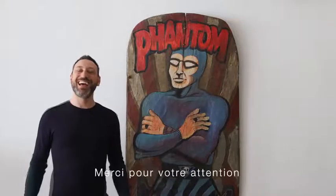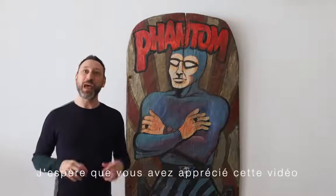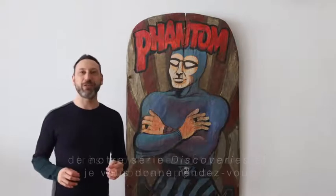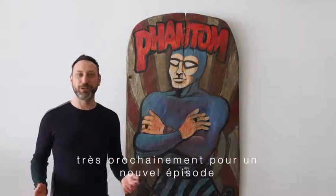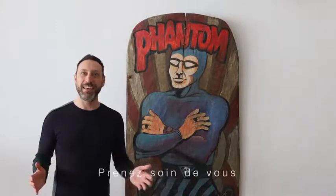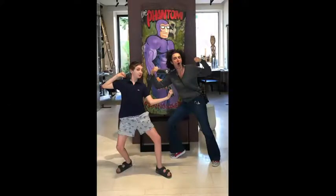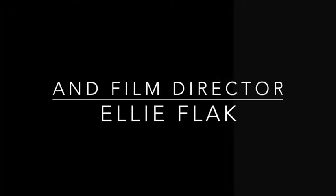Well, that's all for today. I hope you enjoyed this new video in the Discovery Series and I'll see you again very soon for another episode. In the meantime, stay safe, take care, and stay tuned. This was Julian Flack, live from HOM.